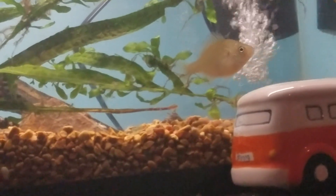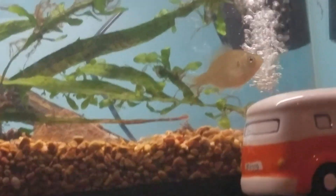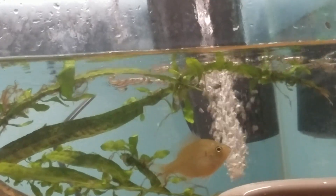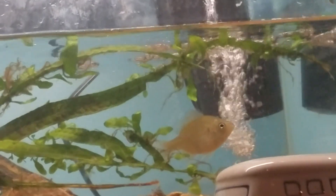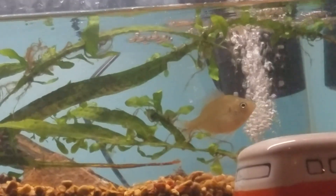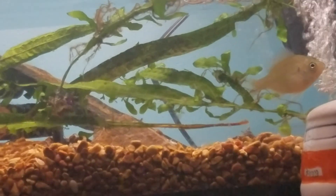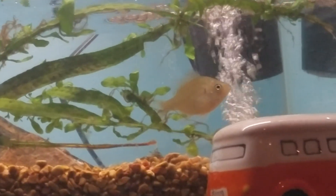Start them off when they're babies on flakes, then switch them over to pellets — it's pretty basic. You can start them off in a 10 gallon, then move to a 20 gallon, then a 40 gallon. The minimum tank for a bluegill I would say is a 40 gallon. Max — there is no max. You could put them in a 2,000 gallon aquarium and they'd do fine.